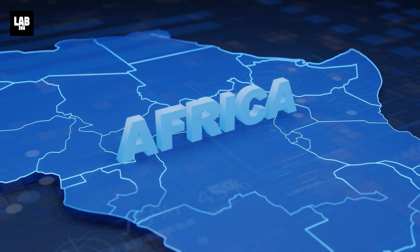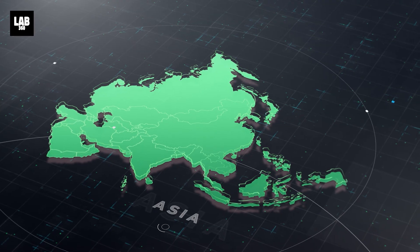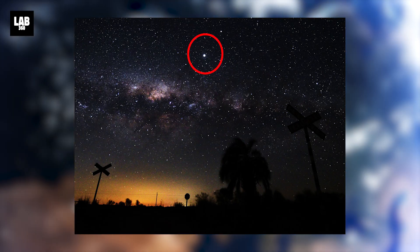Whether you're in India, Europe, Africa, North America, South America, Asia, or Australia, you can look east at sunset and catch Jupiter as soon as the sky begins to darken.